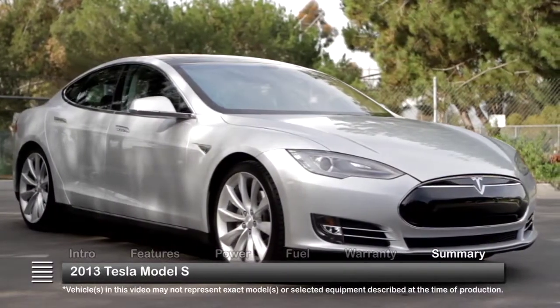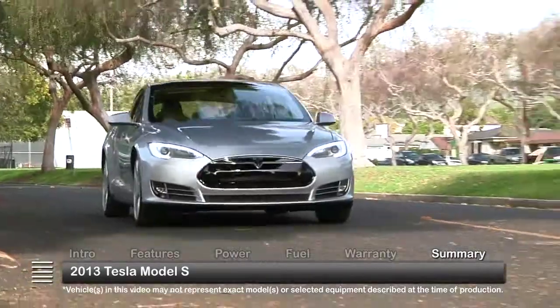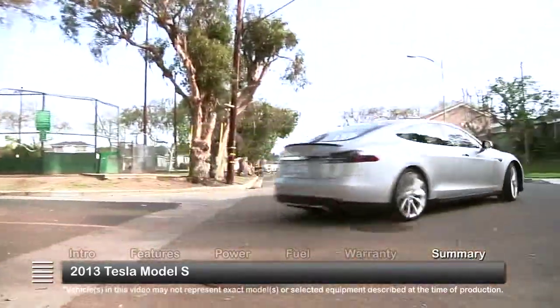More than just a fully electric driving machine, the 2013 Tesla Model S luxury sports sedan offers unparalleled levels of power, speed, and efficiency.